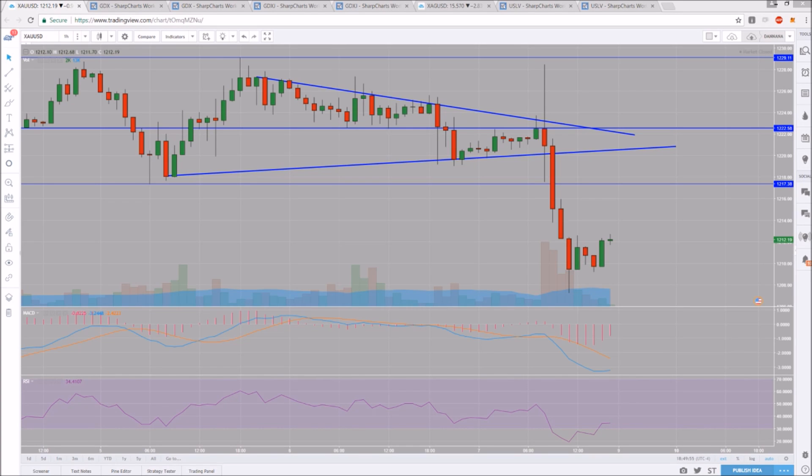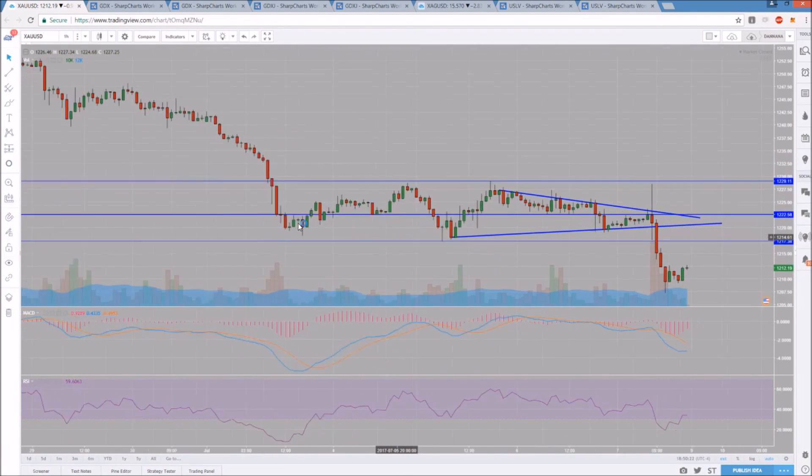Hey everyone, checking in on gold. We'll look at miners, we'll look at silver, and we'll look at USLV. Starting with gold, we had an all-out dump to end the week on the backs of the job report numbers that the market reacted bullish to. The precious metals reacted bearish. We had a bearish break from this tightening pattern that I was watching on the hourly. Almost a bull break, but on that volatility in the initial reaction, we did not close above that resistance two candlesticks in a row. So we saw the all-out dump, and we are in full control of the bears.